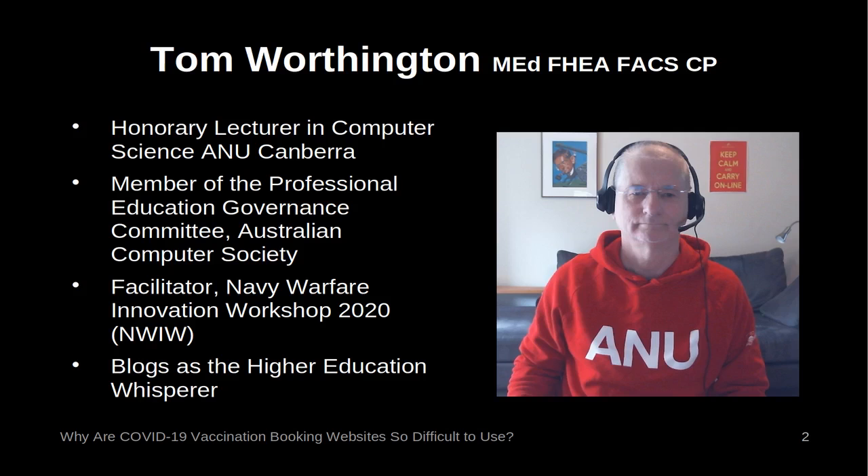Tom Worthington's biography. I am an Australian National University Honorary Lecturer and former IT Policy Advisor to the Australian Department of Defence. I helped with the design of the Humanitarian Award winning Shana Emergency System. I have also lectured at the Australian National University on the design of pandemic websites, as well as to emergency forums globally. I am a past president and honorary life member of the Australian Computer Society.